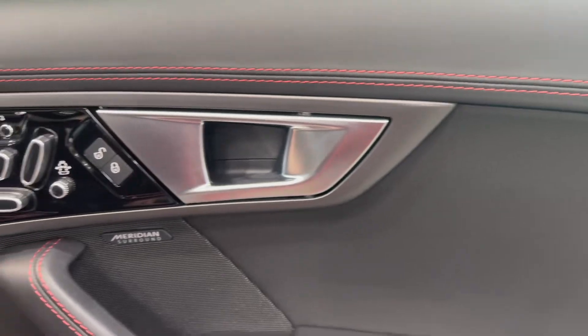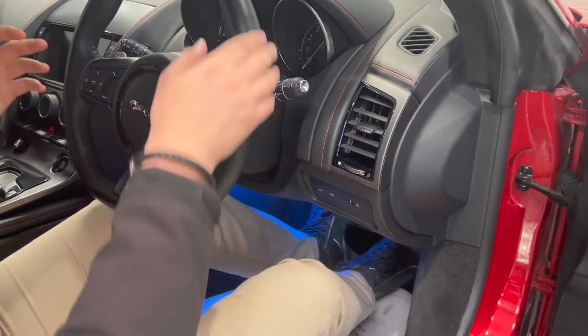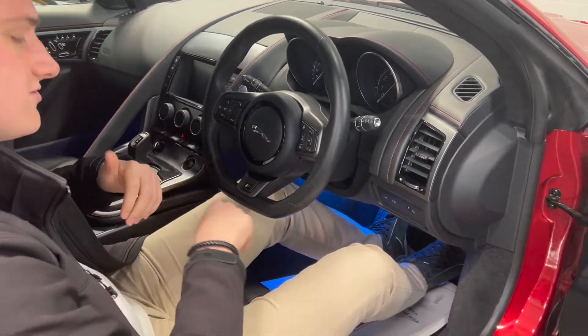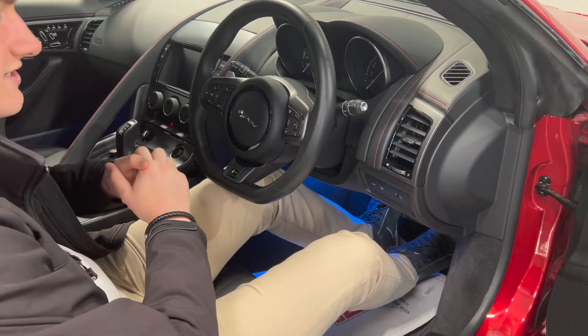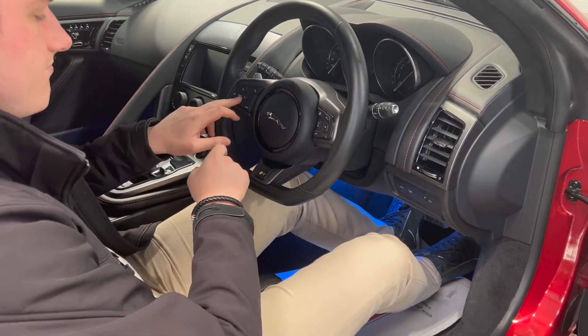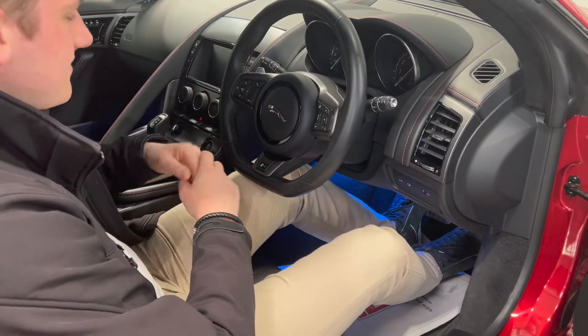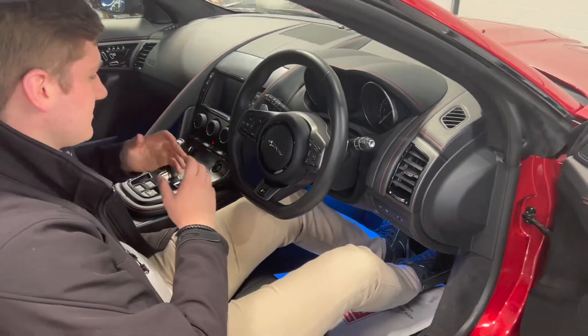There's a power boot button on the door to open the boot from inside. The car is fitted with a flat-bottom steering wheel — an optional upgrade over the standard round wheel — and it's also a heated steering wheel. You have cruise control and buttons to flick through the centre display, plus automatic headlights.